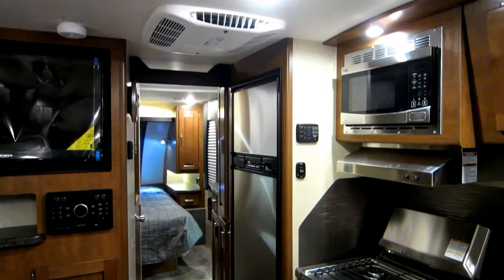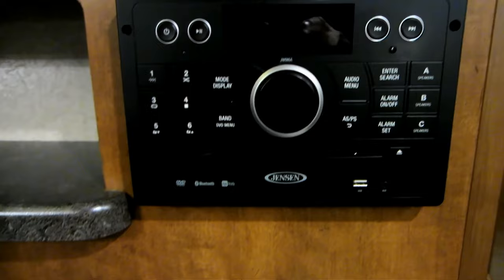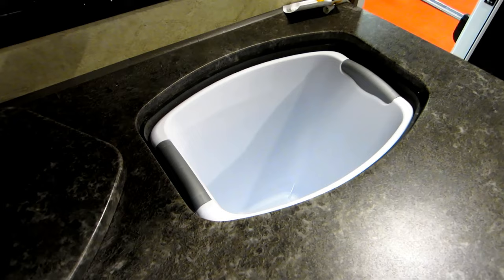Here's one of their mid-range Jensen head units for the RV audio and AV system. You've got a nice shelf here where you can place your Blu-ray player and also charge various things. There's a standard Jensen TV. And this is the American Stonecast sink, and there's a little garbage area so you can toss your garbage.